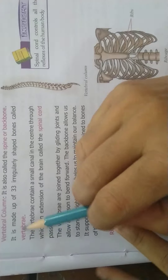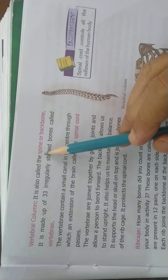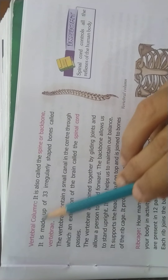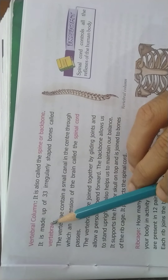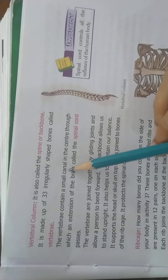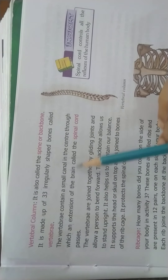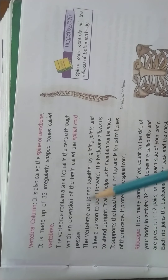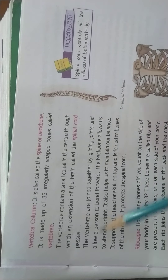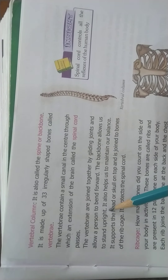The next topic is the vertebral column. It is also called the spine or backbone. It is made up of 33 irregularly shaped bones called vertebrae. The vertebrae contain a small canal in the center through which an extension of the brain called the spinal cord passes. The vertebrae are joined together by gliding joints and allow a person to bend forward. The backbone allows us to stand upright.